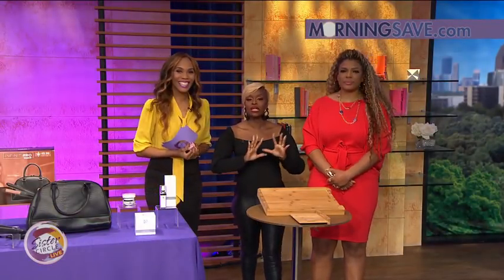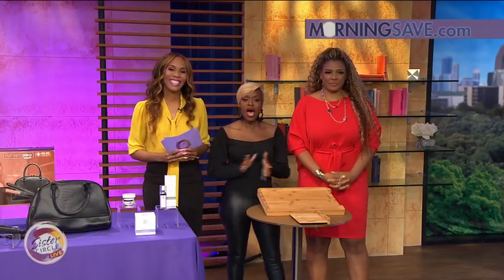Thank you so much, Summer, for giving us all these great deals. Go to MorningSave.com to get yours.